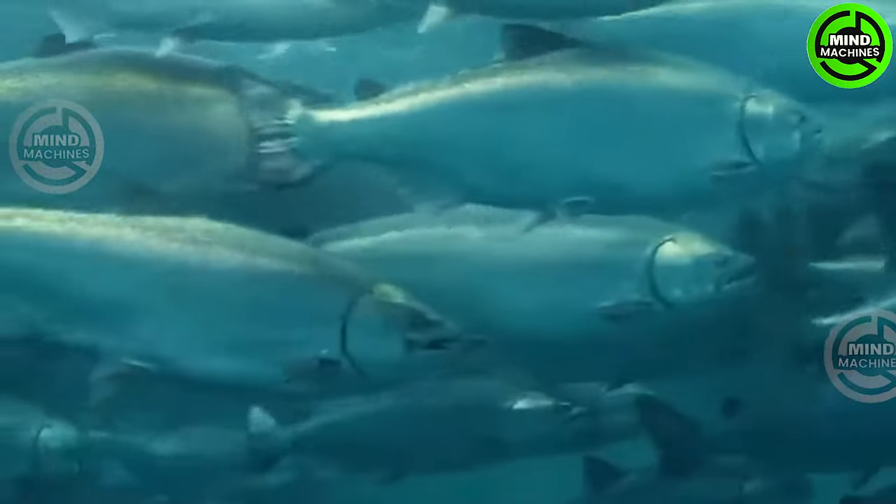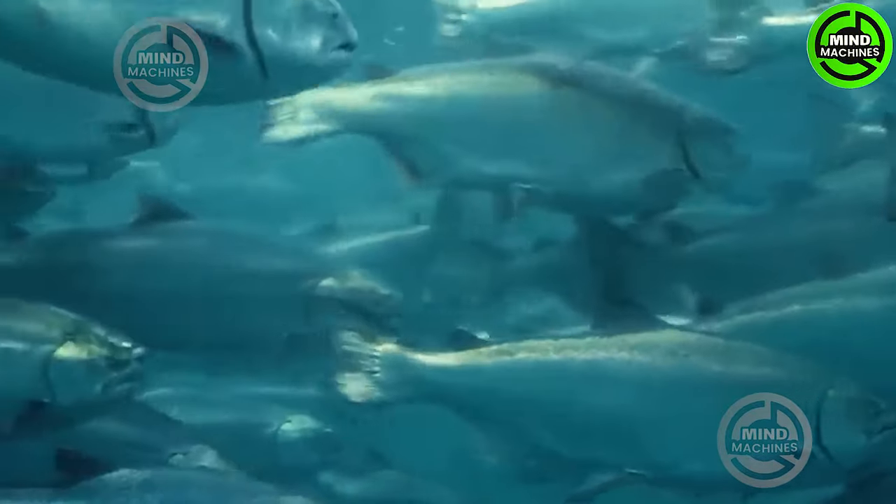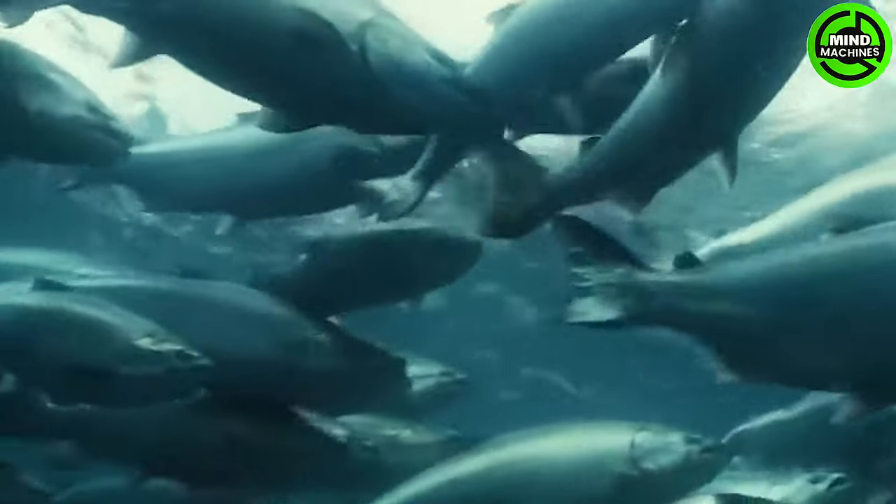New Zealand King Salmon specializes in cultivating a distinct breed known as Aura King Salmon. They have implemented an intricate breeding program spanning generations to elevate the quality of their salmon.